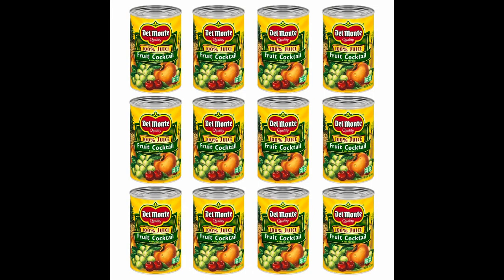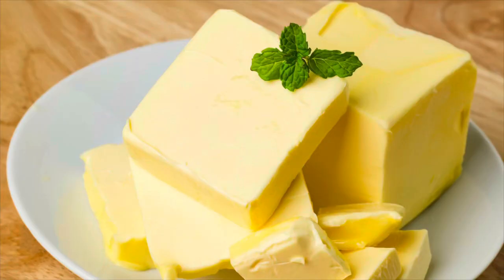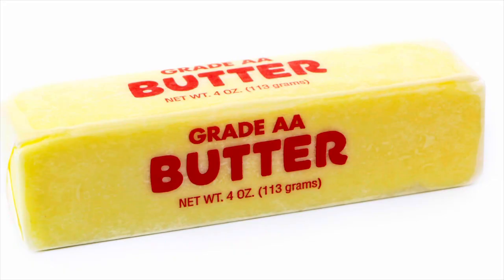Number seven is canned fruit — a lot like canned vegetables, another budget food to stockpile. Keep an eye out for sales and buy them when they're on sale. Number eight is butter. The interesting thing about butter is you can freeze it almost year-round. Stock up on butter around the holidays — you'll find it much cheaper before the price jumps back up.